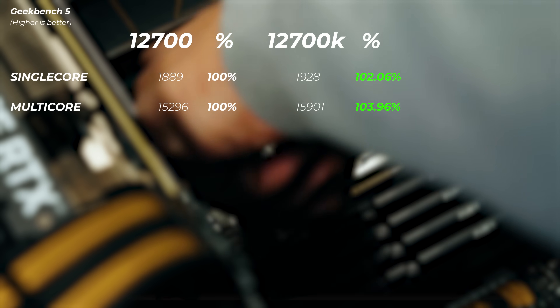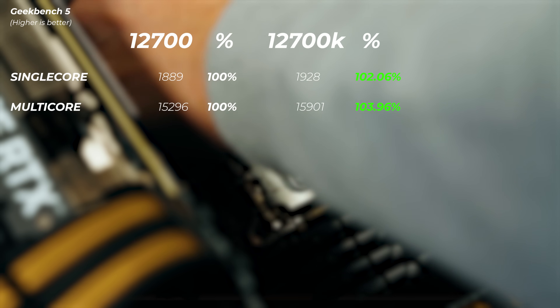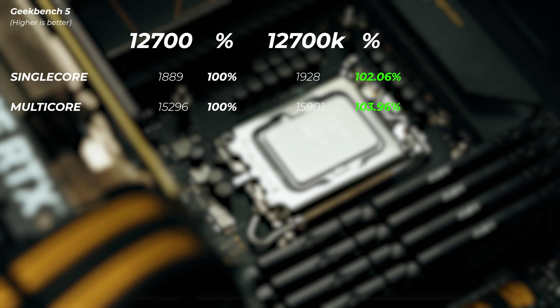In Cinebench R23, the single-core scores are nearly identical — the 12700K is about 1.8% faster than the 12700. In multi-core, the 12700K is about 4.3% faster, and notably it achieved this while using less power. In Geekbench 5, the 12700K is roughly 2% faster on single-core and about 4% faster on multi-core, which is very much in line with the Cinebench results.